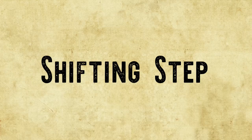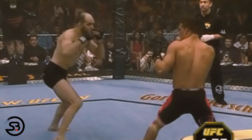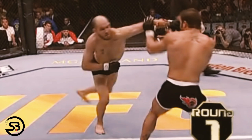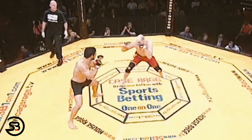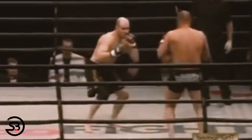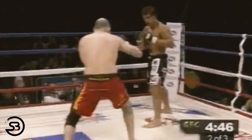First off, let's look at how Matt Lindland closed the distance and initiated a clinch. He did this primarily with the use of a shifting step — from his southpaw stance he would throw a straight left hand and at the same time take a step forward with his left foot, ending up in an orthodox stance. The straight left hand would force an opponent to block or react, while the shifting step closed the distance as if Matt was running towards his opponent and falling into the clinch.